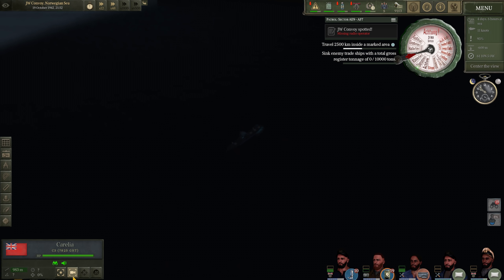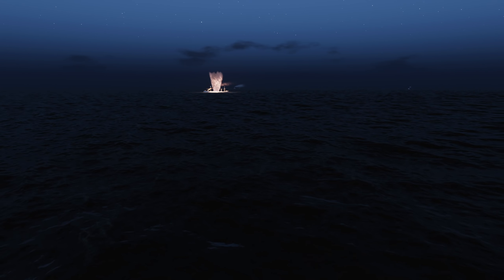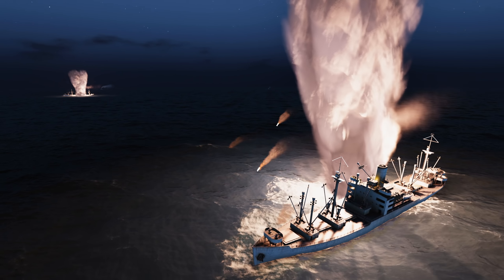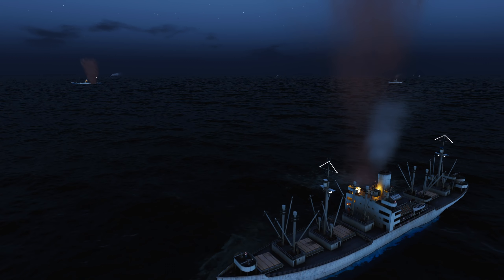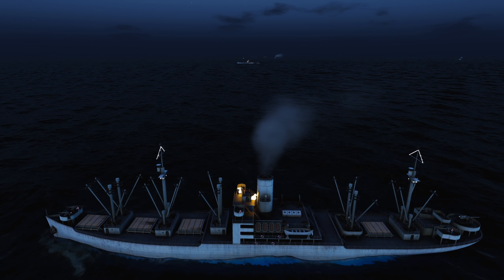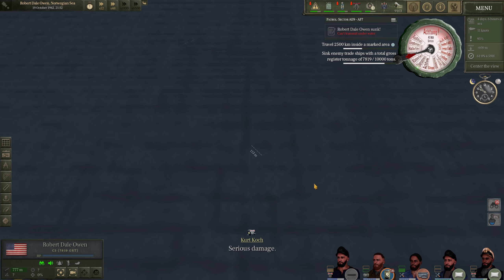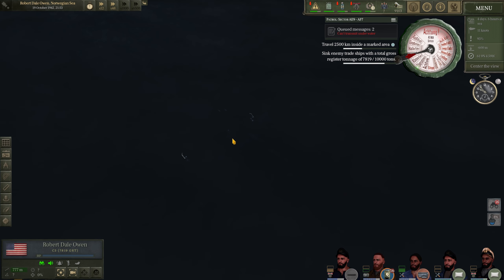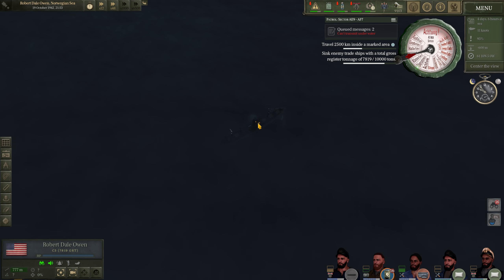This vessel is about to get hit — the G7E torpedo. Both ships got hit. That was very synchronized — perfect, actually. I'm pretty happy with that. Both ships have fires that broke out on the decks. The Robert Dale Owen is absolutely just borked — it's going down. Serious damage. That was awesome — synchronizing our hits. She has already slipped beneath the waves. That is 7,000 tons. We sink one more and if this one goes down, we will meet our 10,000 ton quota in one attack.